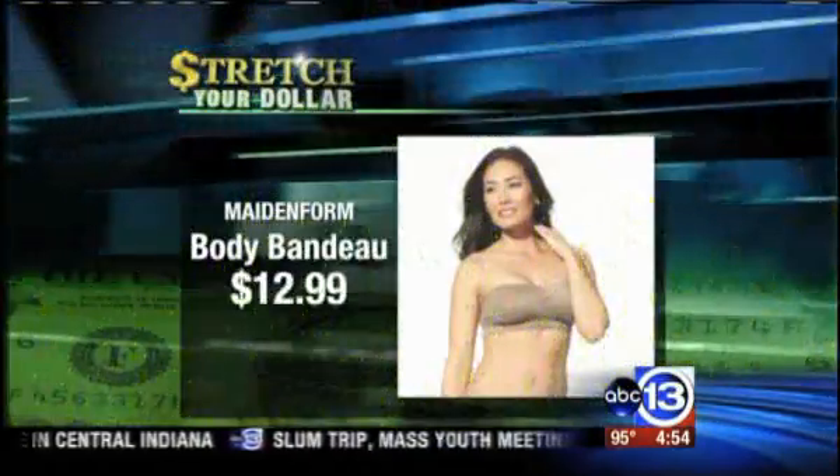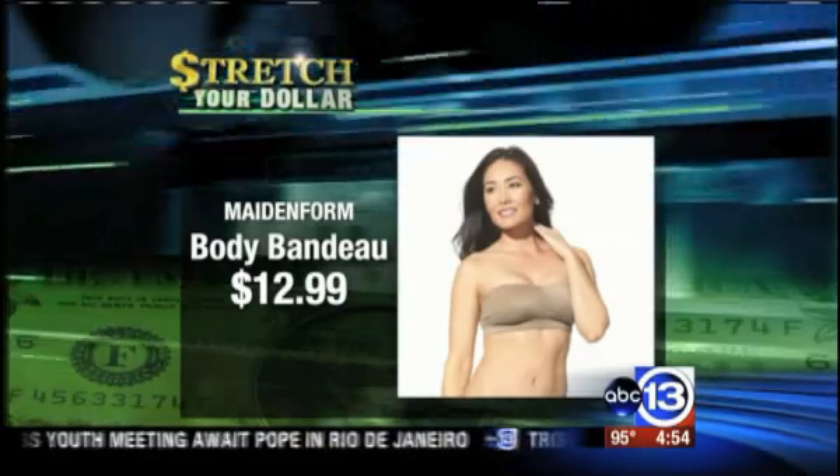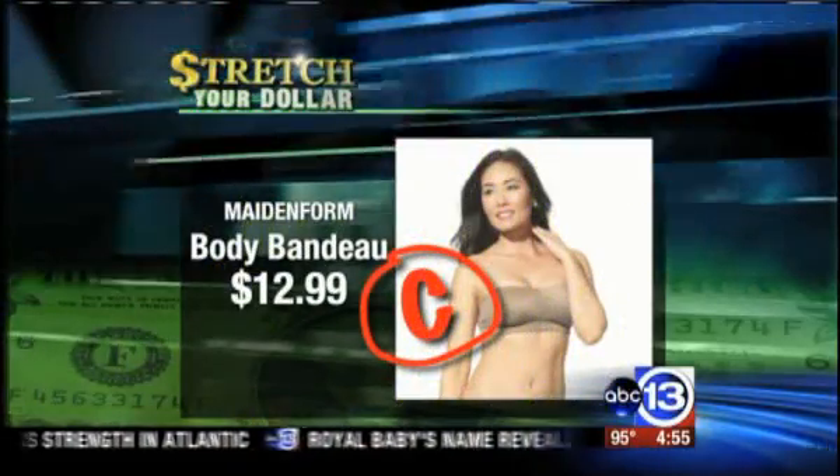Our first tester is Heather Petrie. She tested a bandeau bra from Target by Maidenform for $12.99. It works, but I'm still having to push up sometimes. She gave the bra a C because she found herself pulling it up and it wasn't smooth.